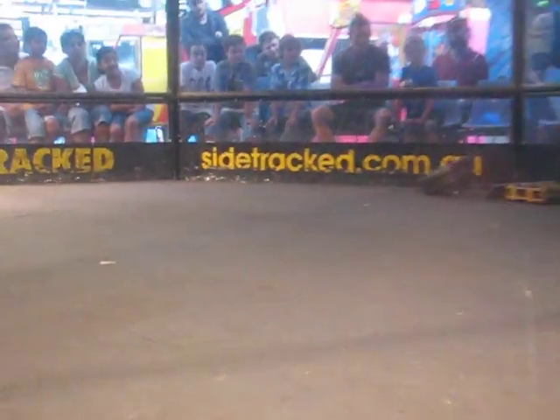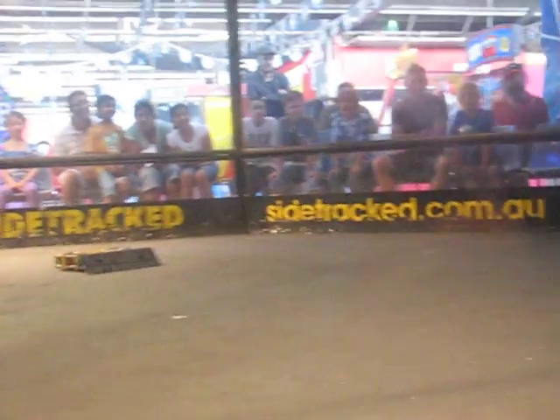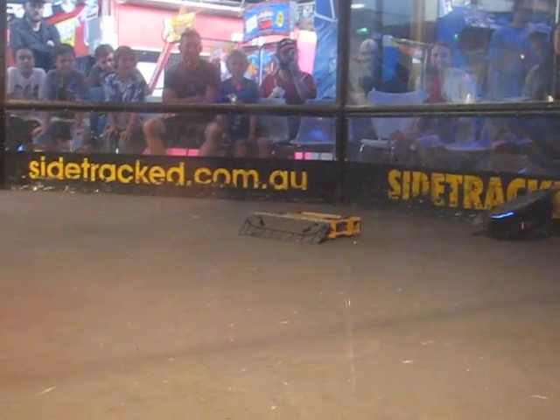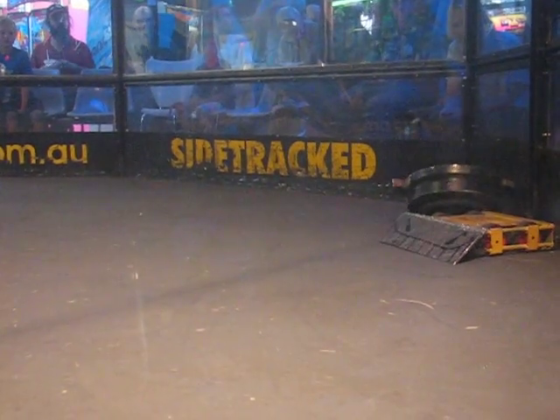He's got a piece of metal on top there which is bent to right him, but that's not going to be very effective at all. All it does is get bent the first time he's upside down, so we need to look at that. Good idea, but it doesn't quite work. He's just going to do a little bit of a dance on his lid.